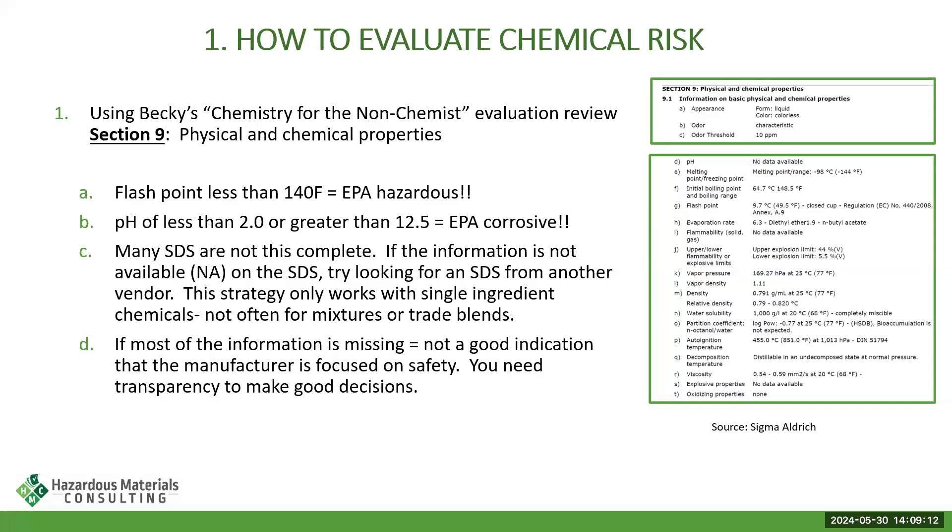If the safety data sheet information is not complete — if you open it and it doesn't have any Section 8 or Section 9 data — you need to really think about whether this is a chemical you want in your classroom. That means the industry has not provided you with the information to keep you and your students safe. I would be really cautious about continuing to use a chemical that does not have complete safety data sheet information.